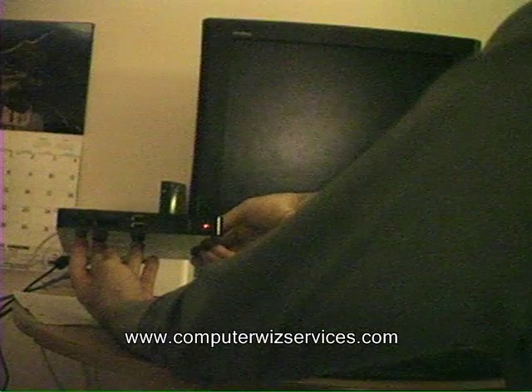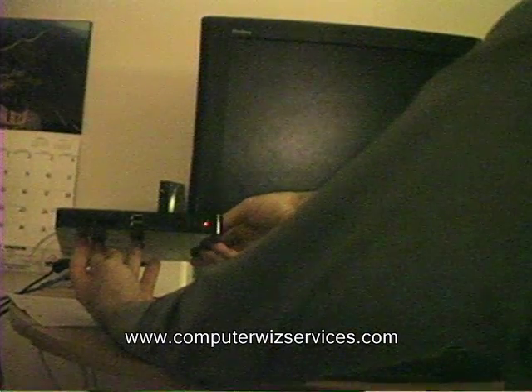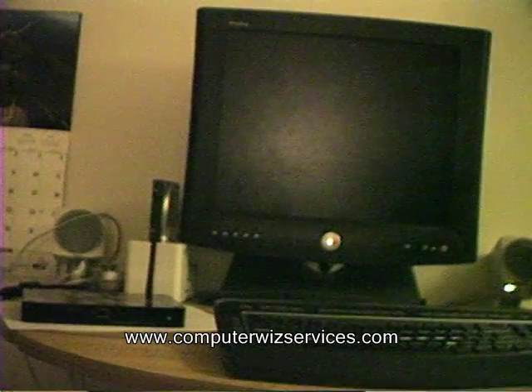Hello everybody, this is another video brought to you by ComputerWishServices.com. Today I'm bringing you the Foxconn NT330i. This little nettop box — I've got to tell you guys, I'm pretty impressed with the performance I've seen out of this box.